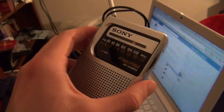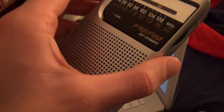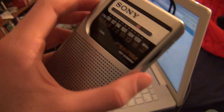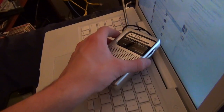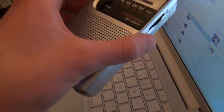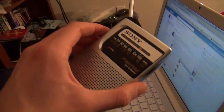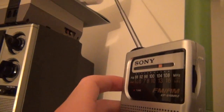On the stronger FM stations there's almost no interference — maybe a couple of scratching sounds — but with weaker stations it can introduce noise into the signal, and on the really weak stations it can completely block out the signal.